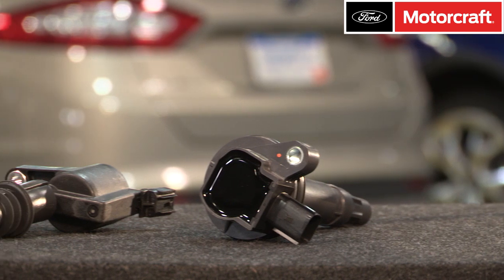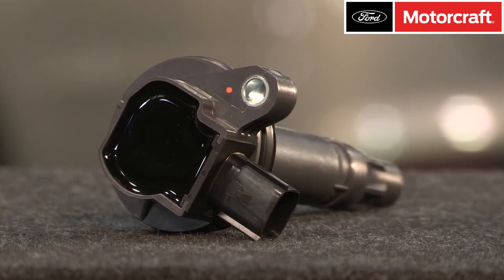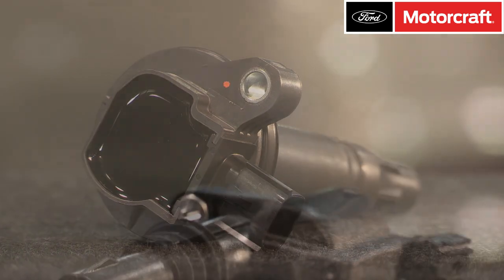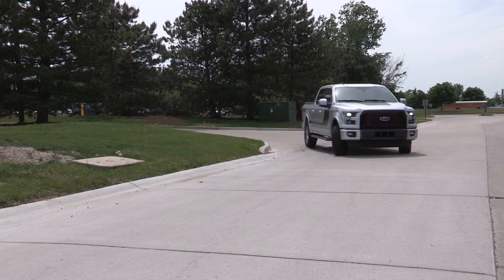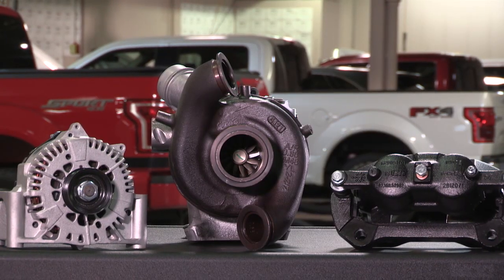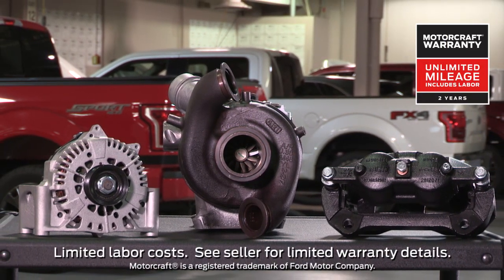Motorcraft ignition coils help ensure proper engine performance, maximize fuel economy, and minimize tailpipe emissions and RFI electronic interference. They also help avoid spark plug failure and drivability complaints, and they are the right fit every time for Ford and Lincoln vehicles. When you are choosing parts for all of your repairs, remember that Motorcraft parts feature a 2-year unlimited mileage warranty.